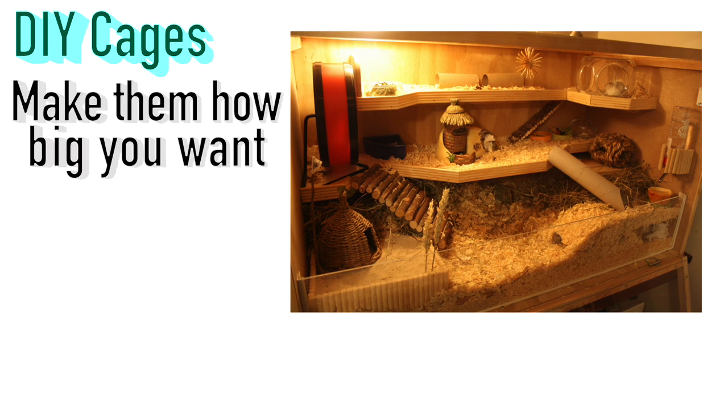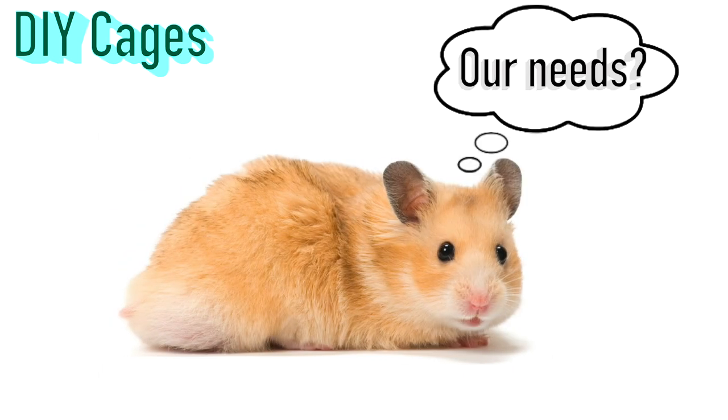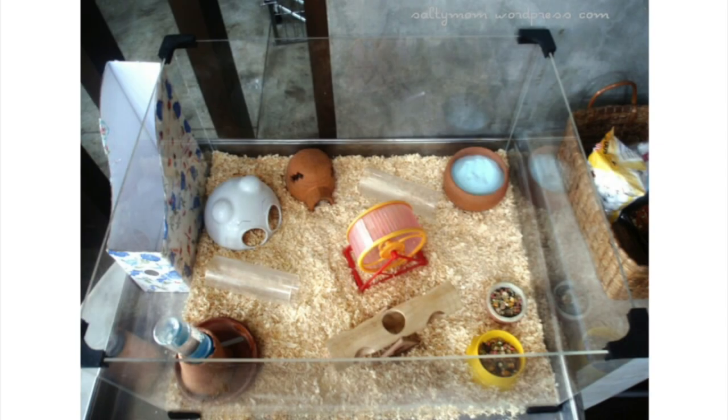Last but not least are DIY cages. The best thing about these is you can make them however big you want — you're in charge of the design, so you can be as creative as you like. When you know your hamster well — their personality, characteristics, how active or lazy they are — you can make a cage that perfectly fits their needs.